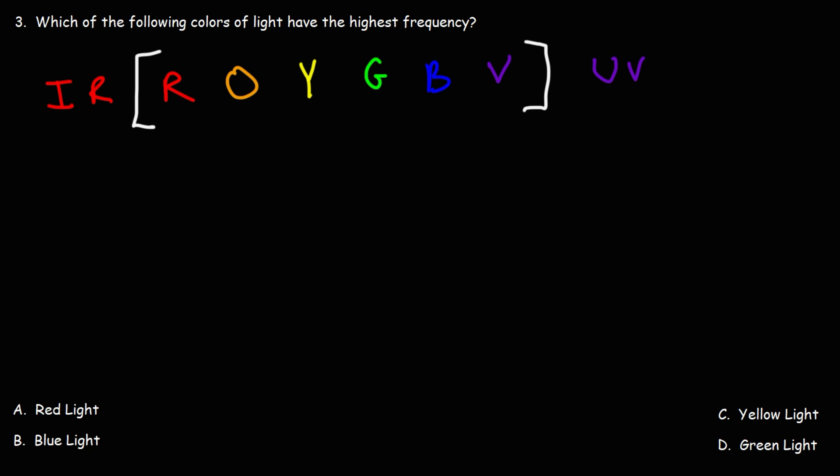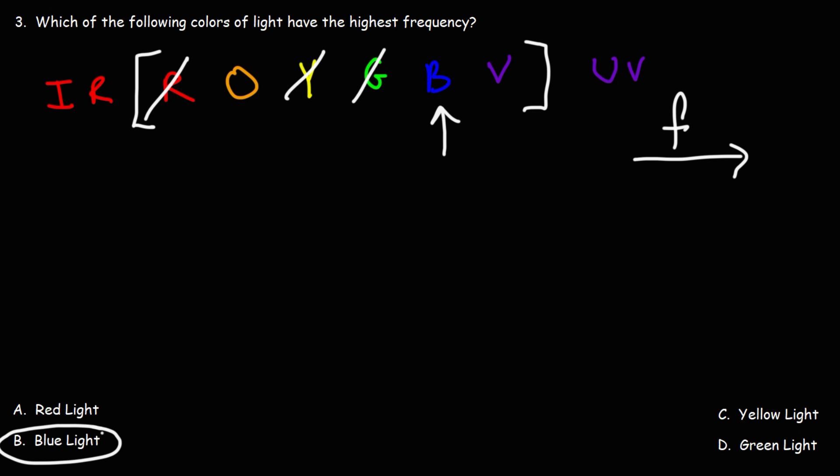Number 3: which of the following colors of light has the highest frequency? Based on the last problem, we know that frequency increases towards the right. So it's not going to be red light, yellow light, or green light. Out of the four choices, blue light is going to have the highest frequency. So the answer is B.